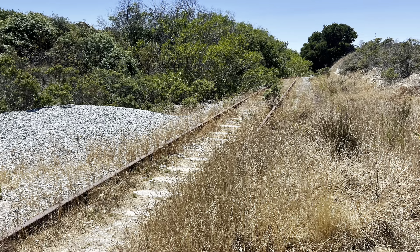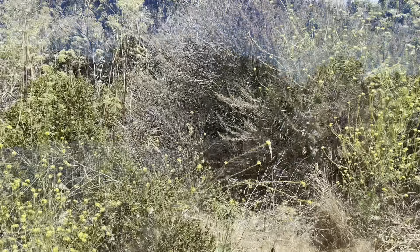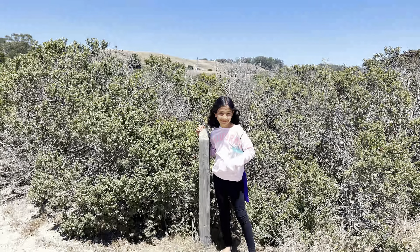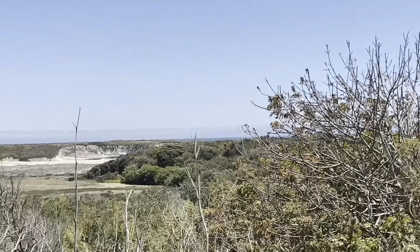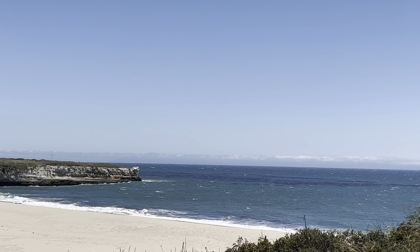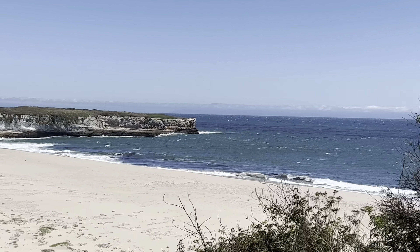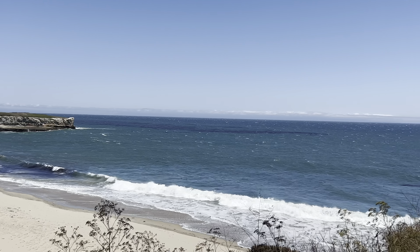We are now heading towards the Old Landing Cove Trail. This is a coastal trail and is very popular with hikers and mountain bikers. Don't forget to get a jacket while exploring this coastal trail — it gets pretty windy here.